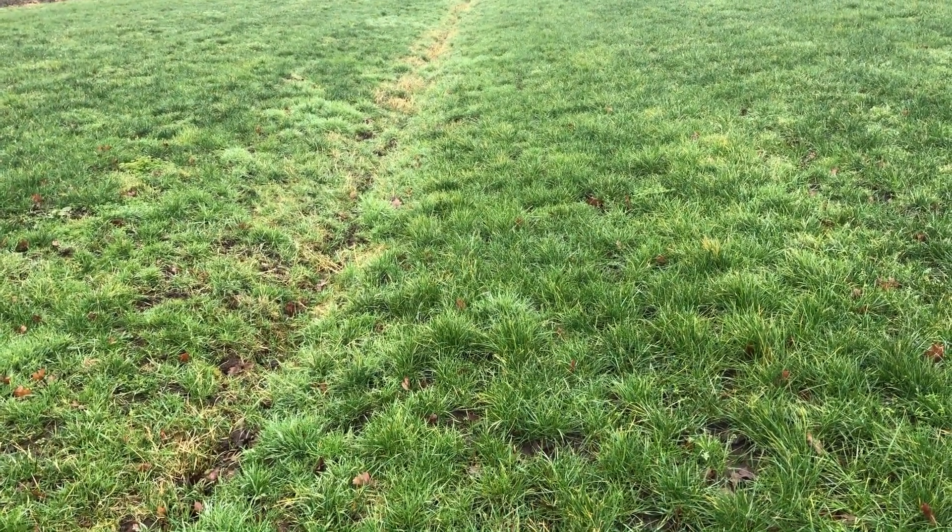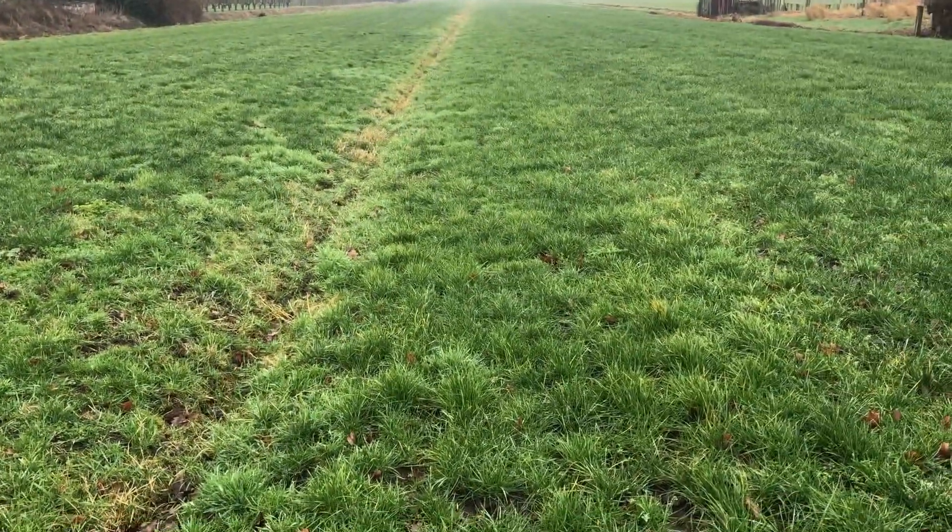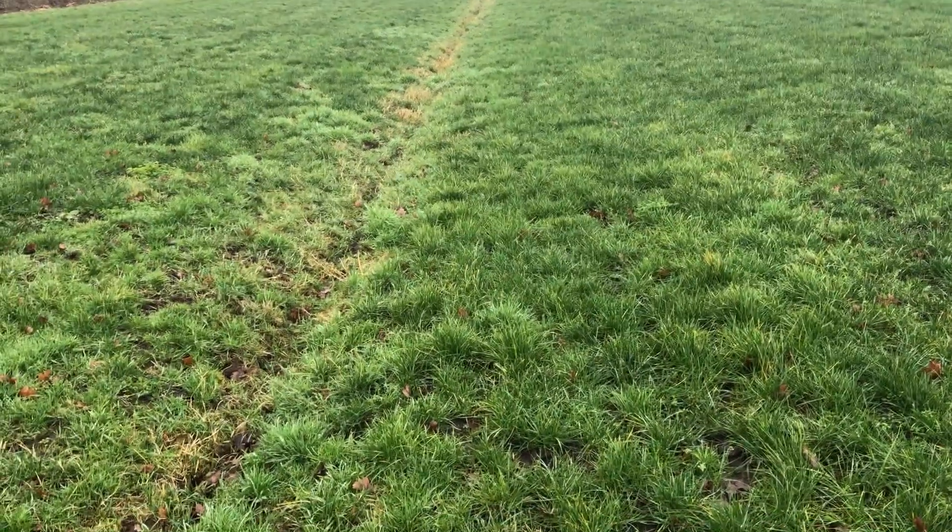Good morning YouTube! We are out again on the pasture together with Bauk. Hello Bauk! So we are going to find some treasure, I hope.